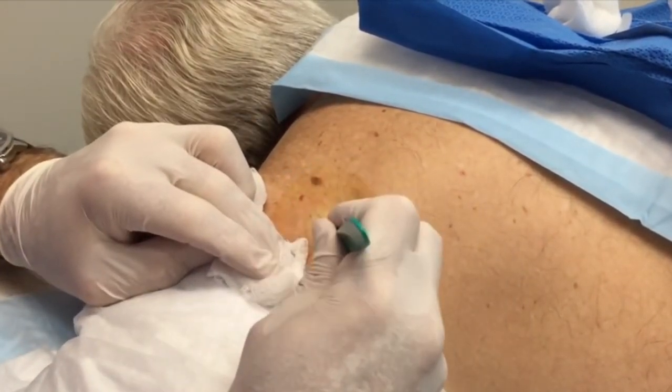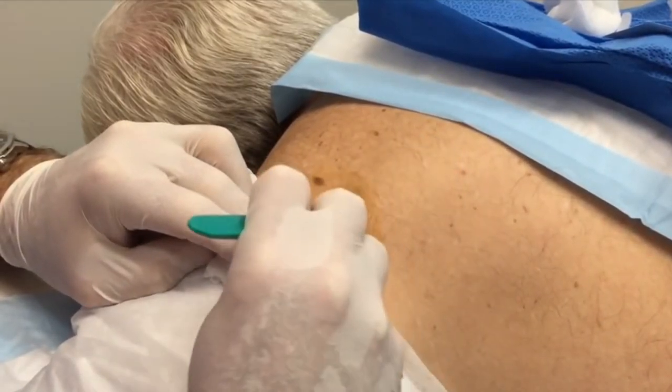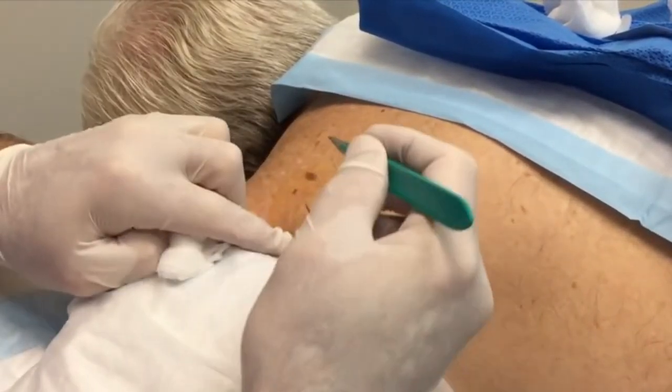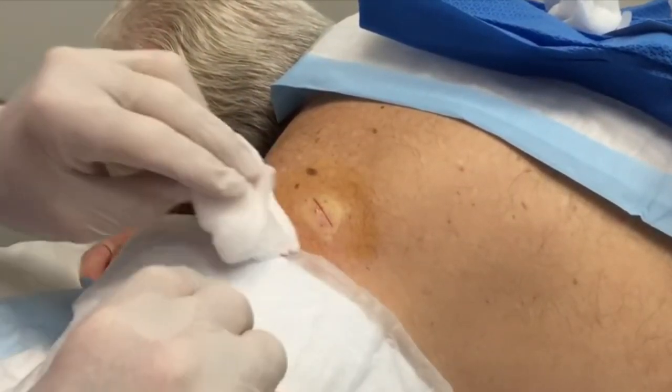You should just feel a little pressure at this point. So what we're going to do now is we're going to open you up here and try to extract the contents of that cyst without causing you a lot of pain. I need the little scissors, please.